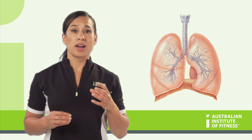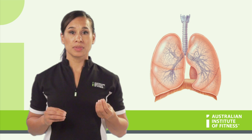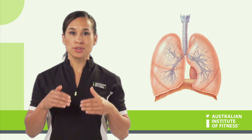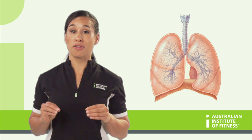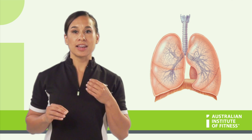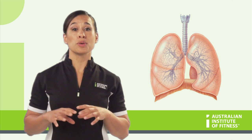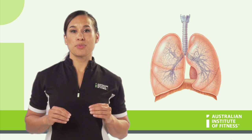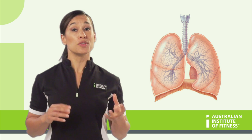The trachea then branches to form a left and a right branch to enter the lungs. These two branches are called the bronchi, and as they descend deeper into the lungs, they further branch off into smaller branches that cover the area of the lungs. These are called bronchioles, and are like the many branches on a tree — hence, this collectively is called the bronchial tree. The functions of the bronchi and bronchioles are to further provide passages for the air to move in and out.